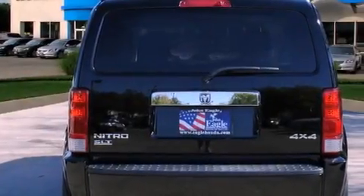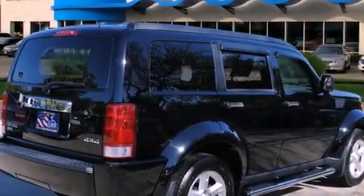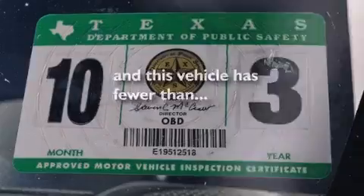Additional features include a Sentry key theft deterrent system, front and rear floor mats, fog lamps, roof rails, a stability control system, solar controlled glass, and this vehicle has fewer than 65,000 miles on the odometer.